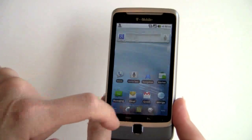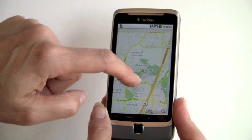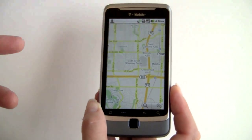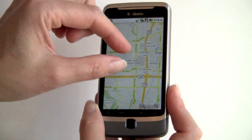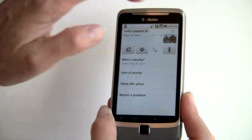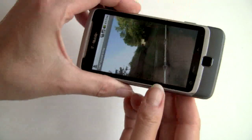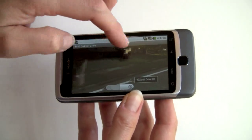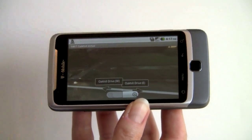Now we're taking a look at Google Maps, which also has a navigation component. You can see that loads very quickly, downloading over T-Mobile's 4G network. Pinch and zoom is very fast. Street View loads quickly too — the phone has a built-in accelerometer, and you can switch between landscape and portrait mode by opening and closing the keyboard. Street View looks most excellent.